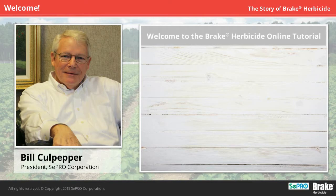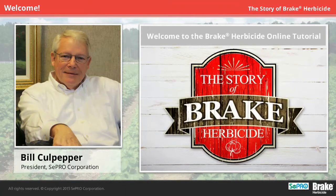Hello, I'm Bill Culpepper, President of CEPRO Corporation. Welcome to this online tutorial on Brake Herbicide, the first new pre-emergent mode of action for cotton in years.